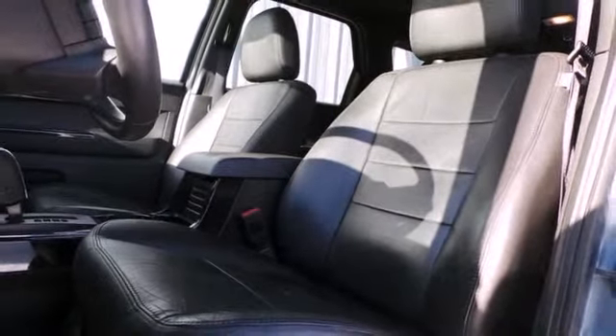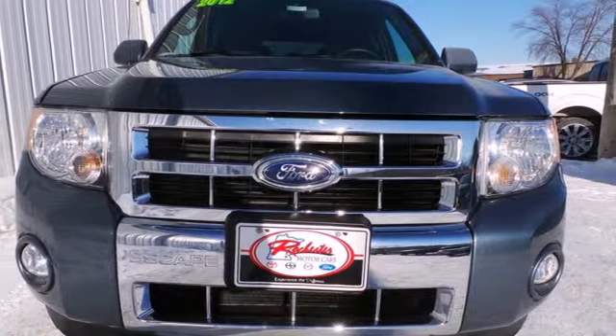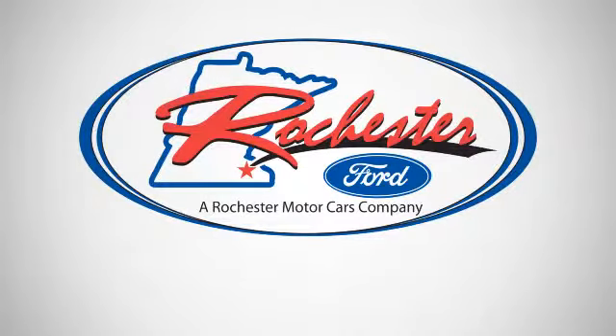Paramount in convenience and reliability, this SUV is just waiting for you to take it on a test drive. Stop in today. Experience the difference at Rochester Ford.